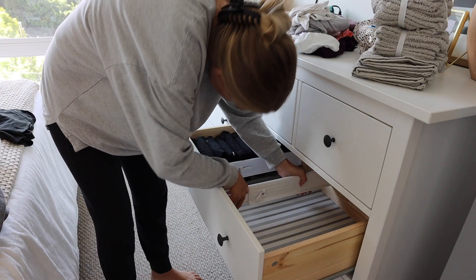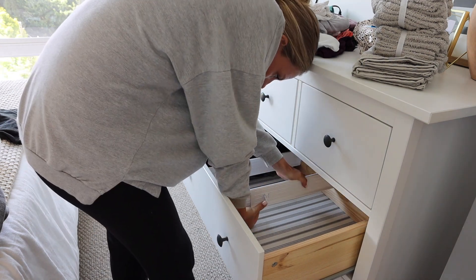Next are these drawer organizers, and guys, these have changed the game for keeping my drawers organized. It's really hard when you've got a lot of little things in one drawer. I love these because they're expandable — you can make them fit how you want. I put three in one drawer and one in another, and it really made my drawers look a lot prettier. It's been a couple weeks and I've still kept it organized, which I'm really proud of.